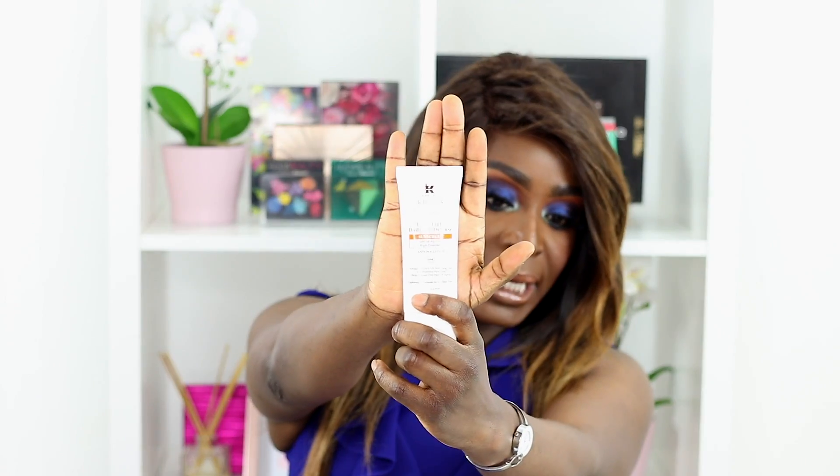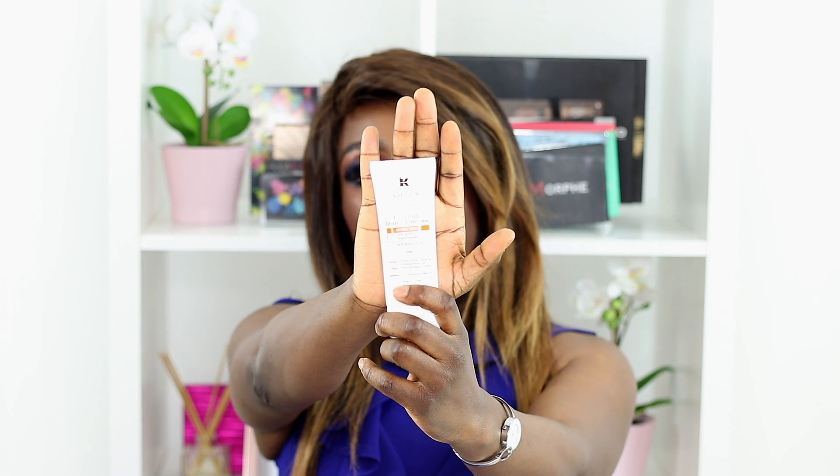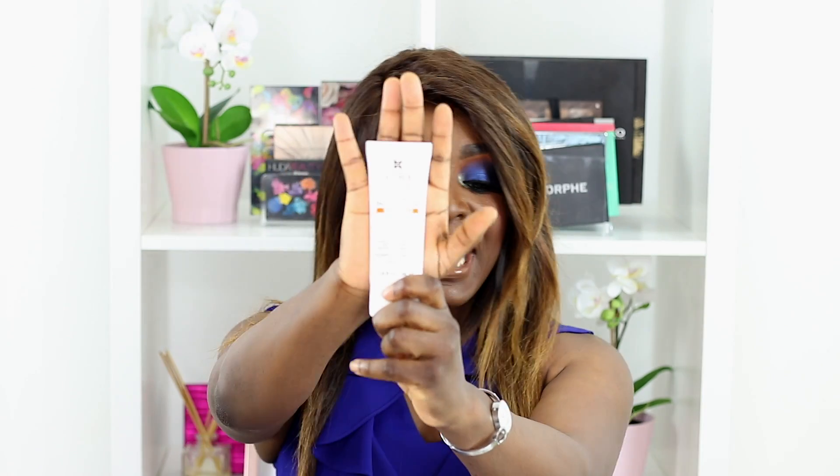Moving on to sunscreen — I know you're probably thinking, why is such a melanated girl like me talking about sunscreen? But actually it's really important. No matter how dark you are, your skin is still susceptible to sun damage, and sunscreen is one of the number one products to prevent aging. I found this one in Kiehl's — it's the Ultralight Daily UV Defense. It's super light, which matters when you're already layering products before makeup.